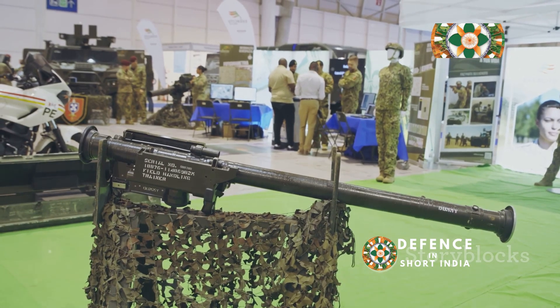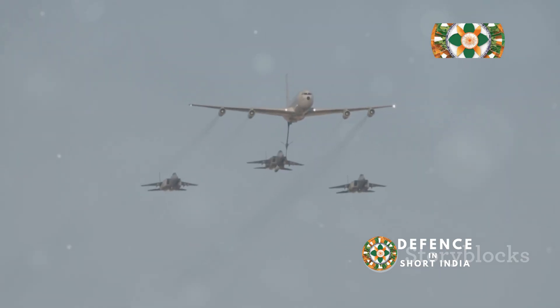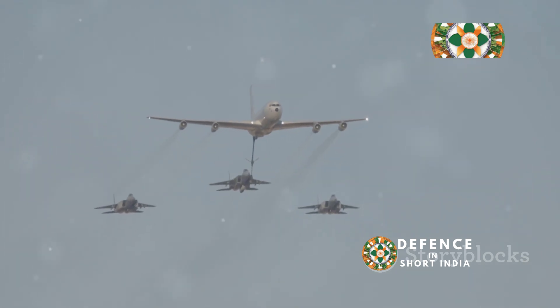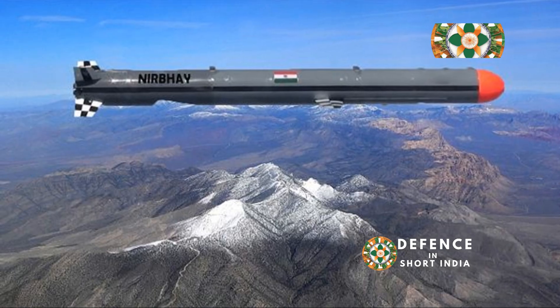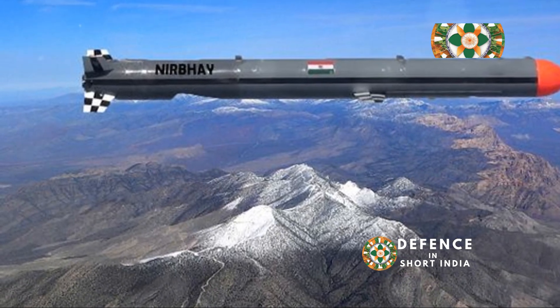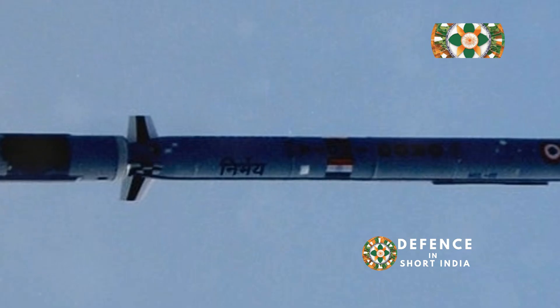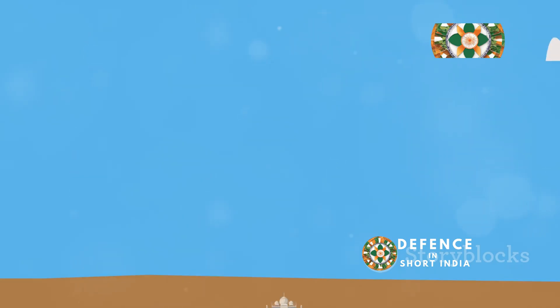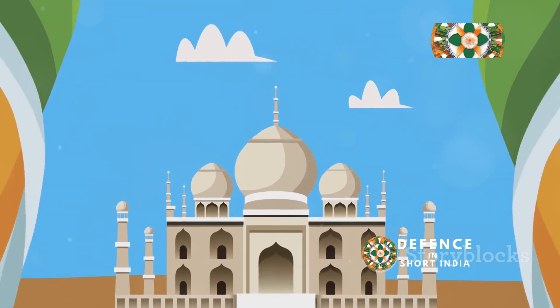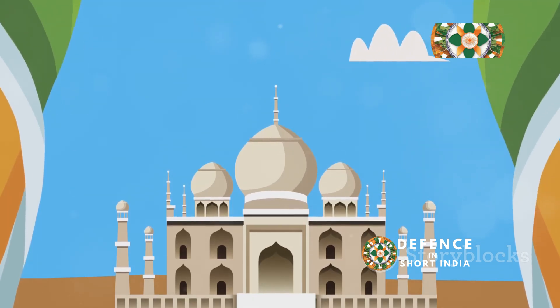The Nirbhay cruise missile, paired with the C-17 Globemaster T3, marks a paradigm shift in India's military capabilities. This potent combination provides India with an unparalleled deterrent capability, significantly bolstering its national security. The ability to project power, deliver precision strikes, and respond swiftly to threats underscores India's growing military might. As India continues to invest in and refine this formidable duo, it sends a clear message to the world: India is a rising power determined to safeguard its interests and maintain peace and stability in the region.